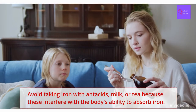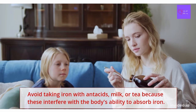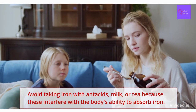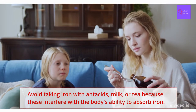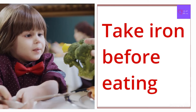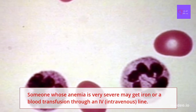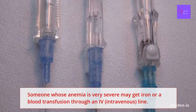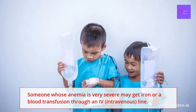Parents, remember to avoid taking iron with antacids, milk, or tea, because this interferes with the body's ability to absorb iron. Take iron before eating unless this causes an upset stomach. Someone whose anemia is very severe may receive iron or a blood transfusion through an IV intravenous line.